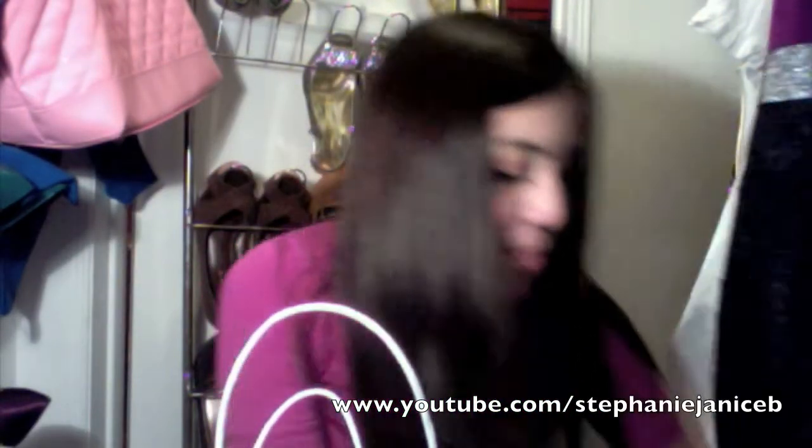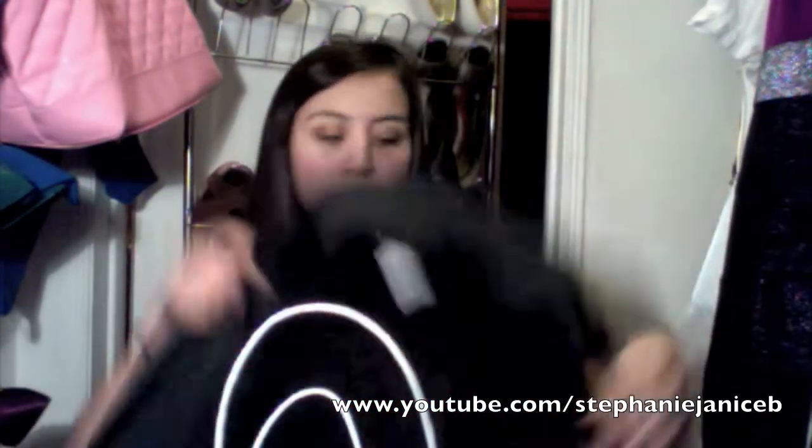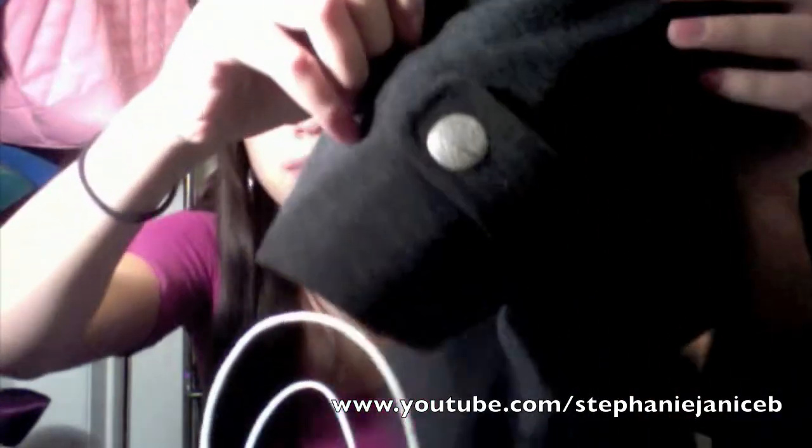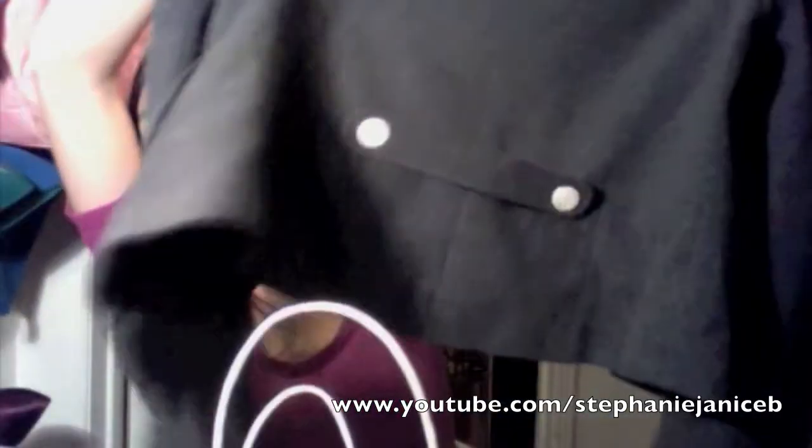The next thing I got was this coat jacket — whatever you want to call it. It has cuffs, button detailing down the side, more button detailing, and buttons in the back too. It fits me really, really nicely and it was only $30, which I think is a really good price. Especially since Forever 21 is around that price but the material they use probably isn't real wool and doesn't keep you warm at all. This is really thick and keeps you so warm, so I think this is an awesome deal.